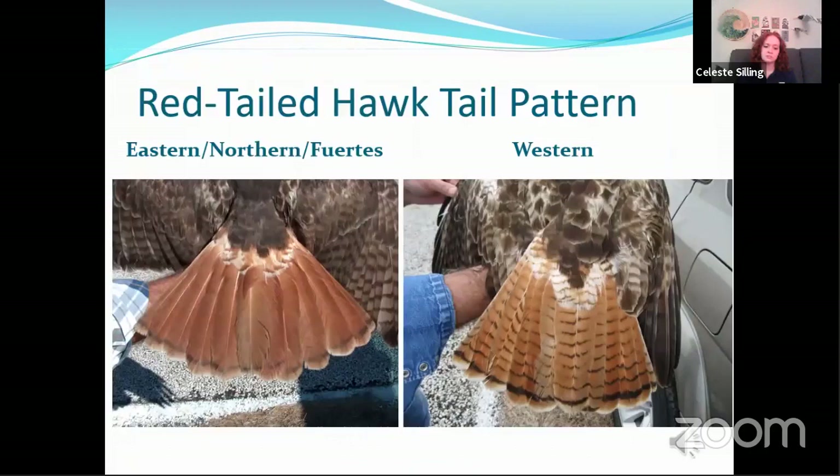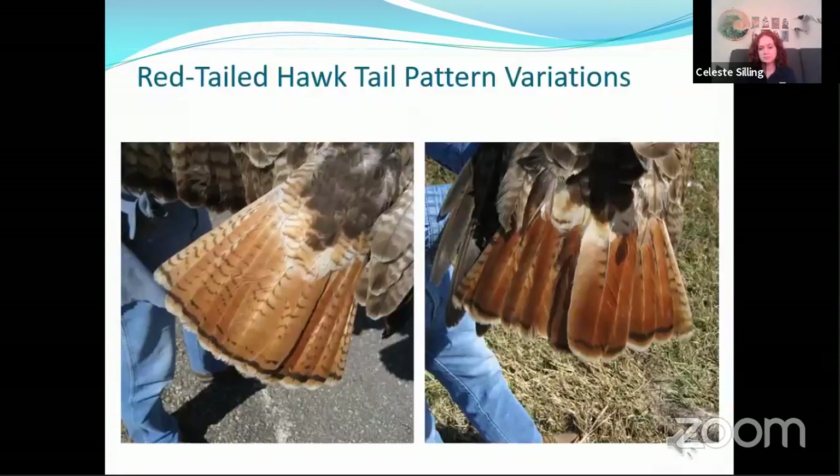Red-tailed hawk tail patterns vary by subspecies as well. The eastern, northern, and Fuertes subspecies all have a solid rufous colored tail with a dark subterminal band, whereas the western subspecies in addition to that has many narrow dark bands going up the length of the tail towards the body. All of these subspecies readily interbreed with each other especially where their ranges overlap, and that results in tail patterns that are decidedly in between the two typical patterns.